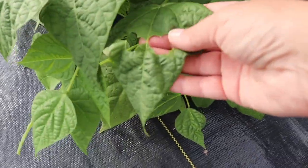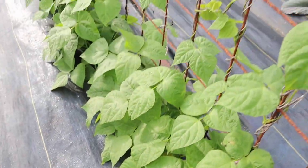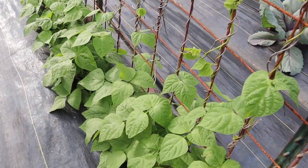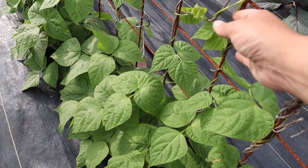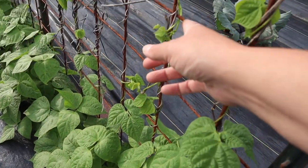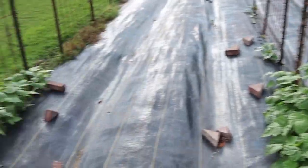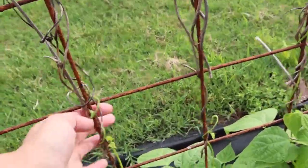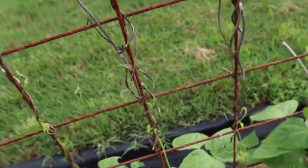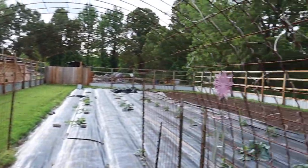Here on both sides of the trellis we've got some Kentucky Wonder pole beans. You can see we've got a little bit of pest pressure going on, but overall they look pretty good. Just two days ago they were right here, and once they grab hold of this trellis they take off — look how far this one has made it. Over here they're just starting to grab the first one, so it will be amazing by next week how this will look.